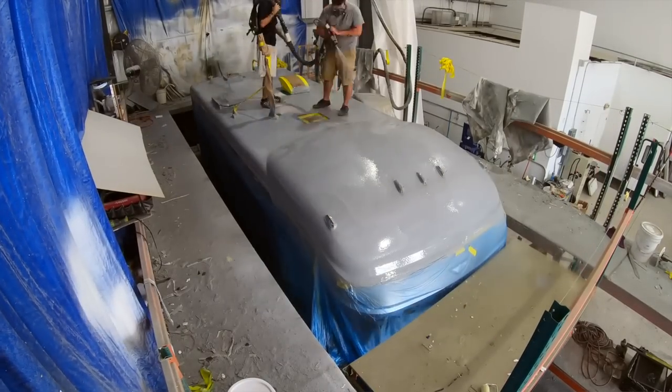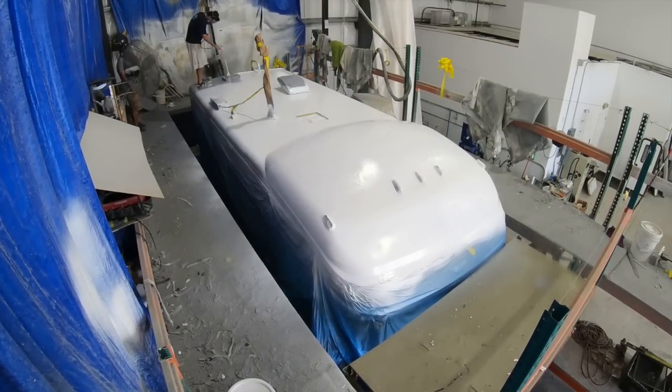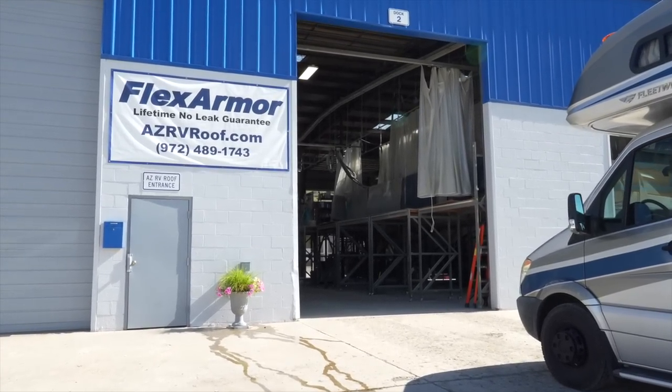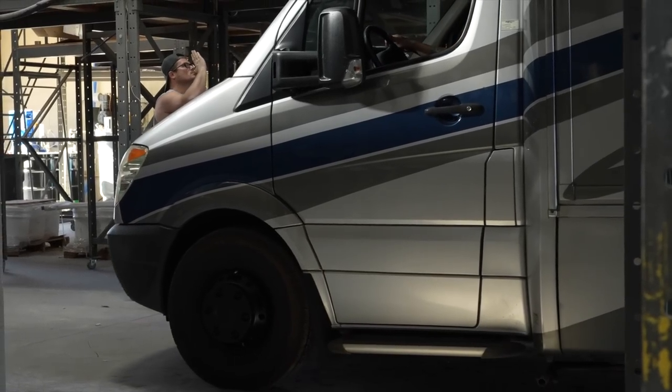About two months before we discovered the solar panels had caught fire, we had gotten our roof replaced with FlexArmor — an amazing product we love. It was such an expensive upgrade, and now we have to go back to an authorized FlexArmor shop to get it repaired. But it was also a blessing in disguise because FlexArmor is fire-retardant, which stops the spread of fire. I truly believe the only reason our cats and our RV are still with us is because we had that roof installed. We found a FlexArmor shop — Arizona RV Roof in Prescott, Arizona — and they're going to help us repair the roof damage and get our new solar panels installed.